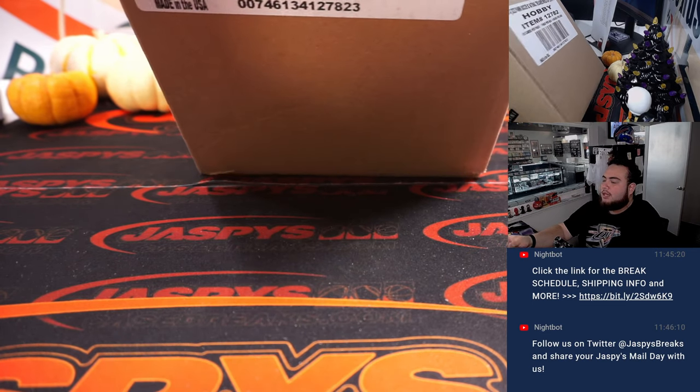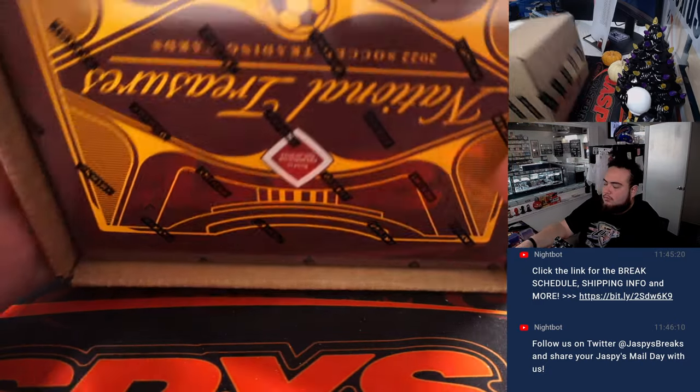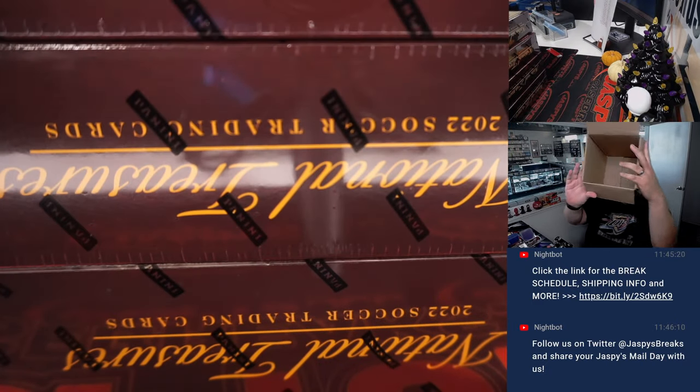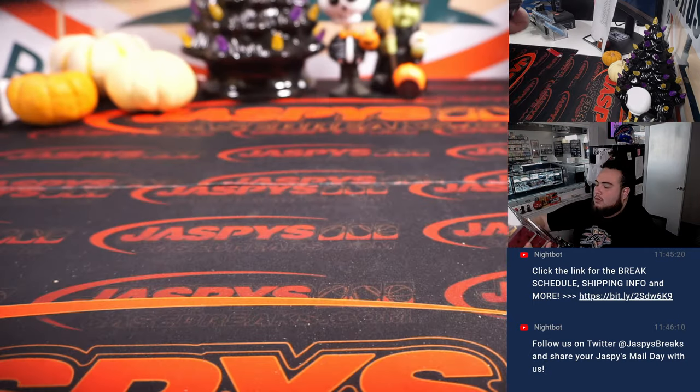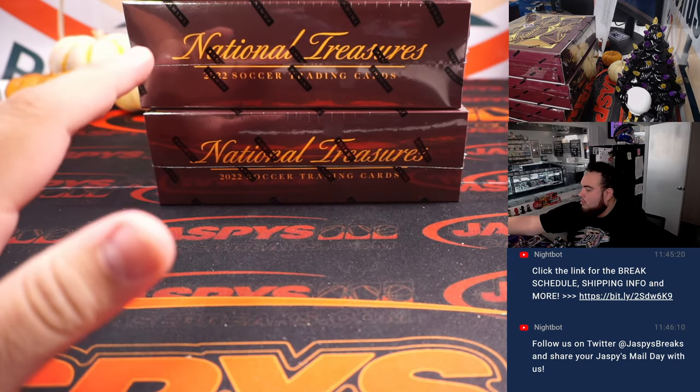Now let's open up the case. And again, we'll number the boxes — one, two, three, four.